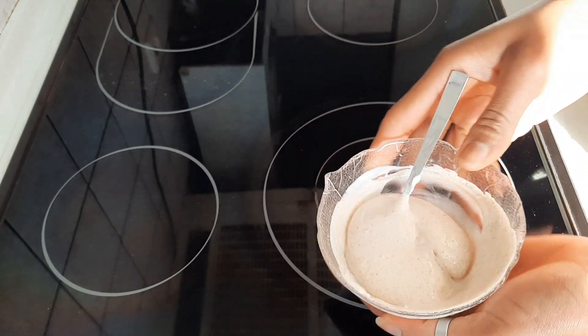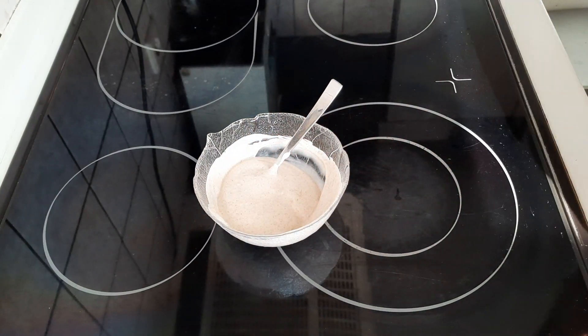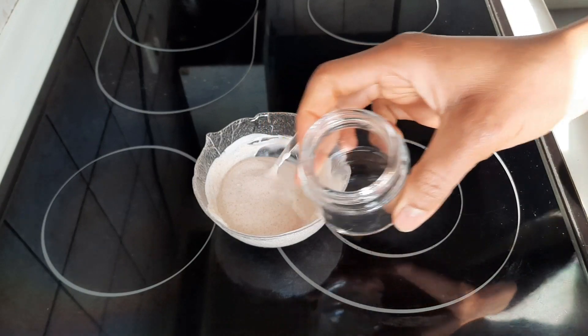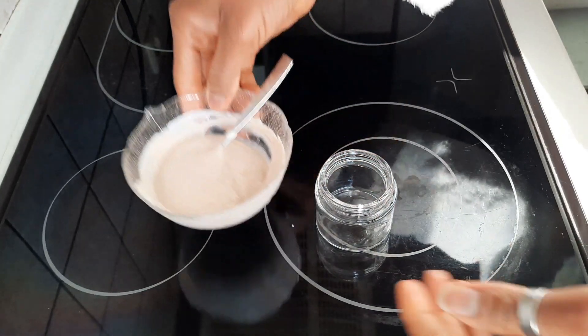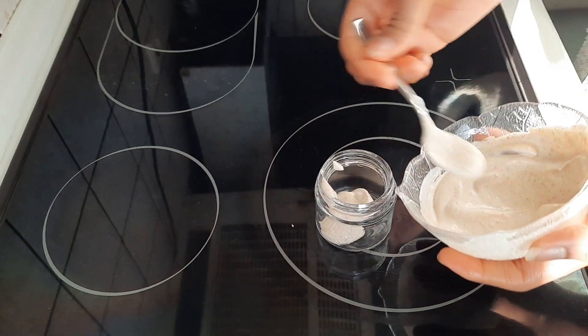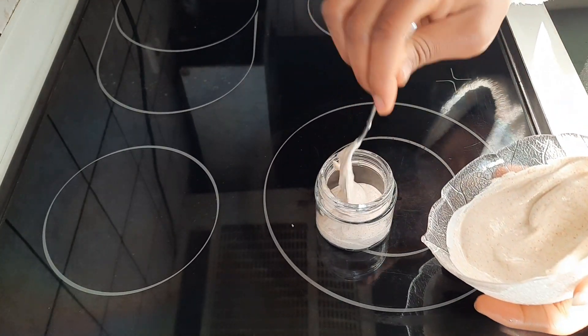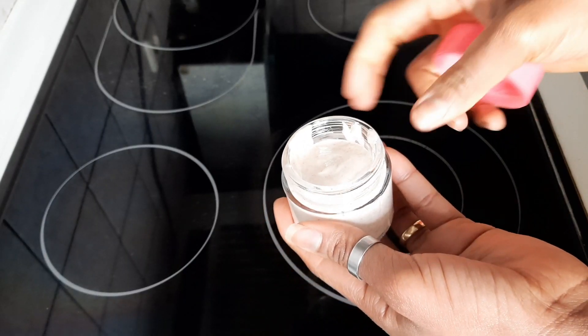I'll be transferring the mask to my sterilized container, which I'll be using to store it in the fridge. You can store this mask for up to three days because of the yogurt content in it. You don't want to leave it too long — more than three days. After three days, you can dispose of it and make another one.